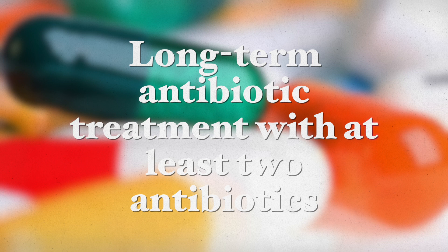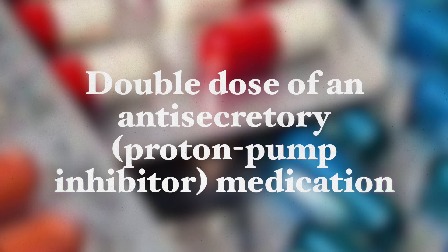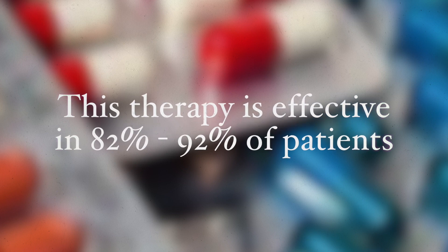Diagnosis can also be made through urine or blood tests or detection in a stool sample. Conventional therapy is based on long-term antibiotic treatment with at least two different types of antibiotics, often combined with a double dose of a proton pump inhibitor medication. This therapy is effective in 82 to 92 percent of patients. However, there is increasing resistance to commonly used antibiotics, and the therapy is often associated with side effects such as diarrhea, nausea, and taste disturbances, leading to treatment discontinuation, possibly due to changes in the gut microbiome.